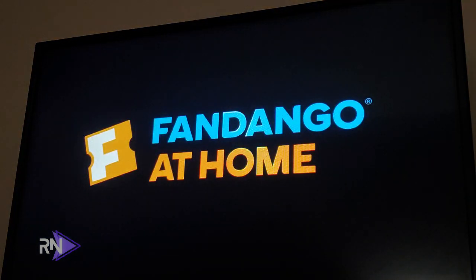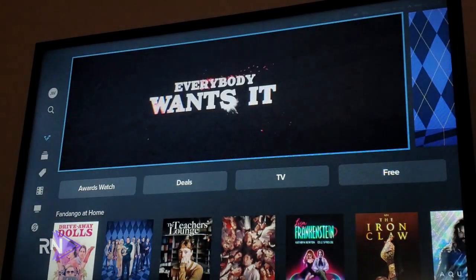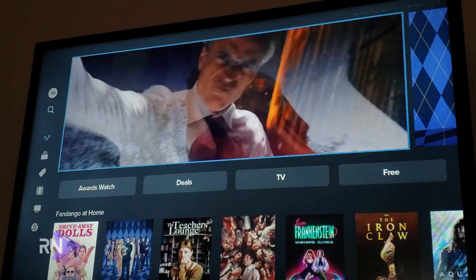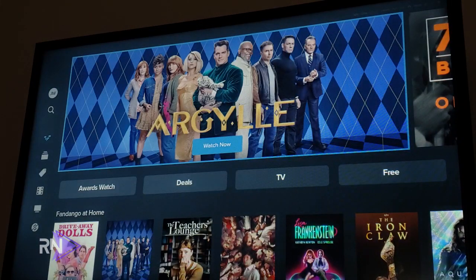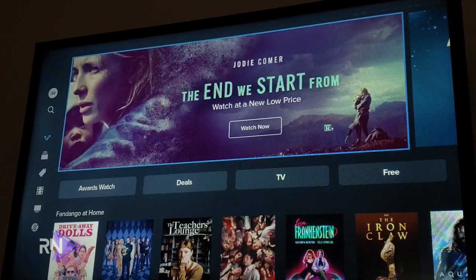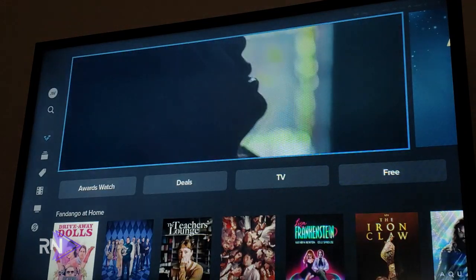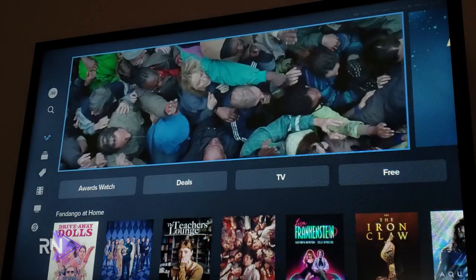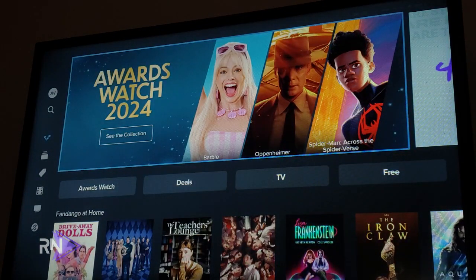When you launch into the app it has a new animation — a subtle shine of the Fandango at Home logo. But the app looks the same. If you've been a long-time Vudu customer, this user interface is going to look familiar. If this is your first time, this is what the interface looks like — a Netflix-like interface where a trailer pops up on screen promoting a movie or TV show.